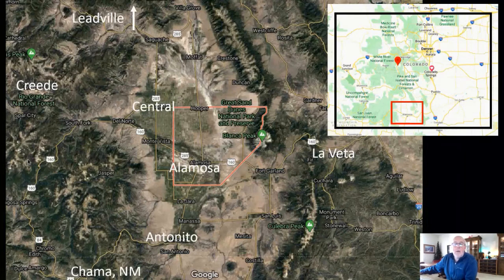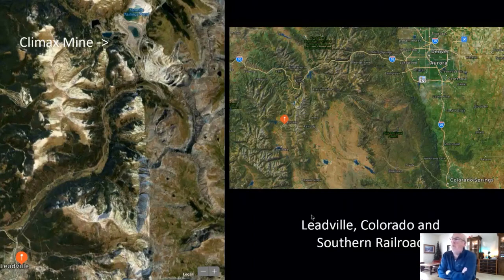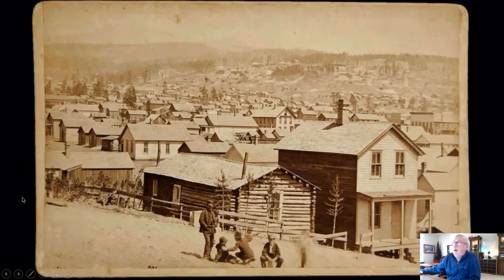We're going to start with the Leadville, Colorado and Southern Railroad. Its location on the map shows it's well into the mountains west of Denver and Colorado Springs. I think it took about two and a half hours to drive there from Colorado Springs. Leadville, as you may know, like most of the mountain towns in Colorado, started out all about silver and gold in the 1800s.